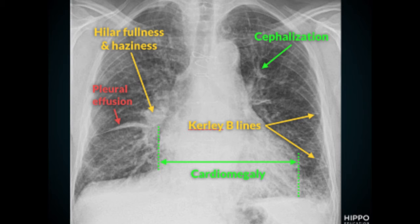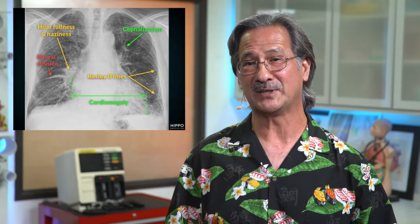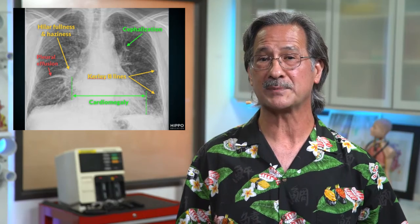The item labeled in red is stage 3 heart failure, and in this circumstance we have alveolar edema. That gets reflected through a few mechanisms. One is pleural effusion, which we can see in this case — a hyperdensity filling the horizontal fissure on the right-hand side. In this stage, we also see air bronchograms and alveolar infiltrates.